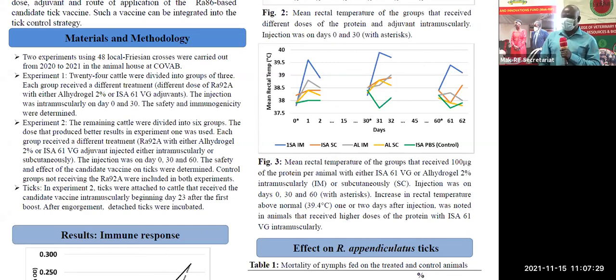The next step was to design a first experiment where we had 24 young bulls, divided into different groups. In those groups, we maintained the route of administration into the muscle, but we varied the dose.